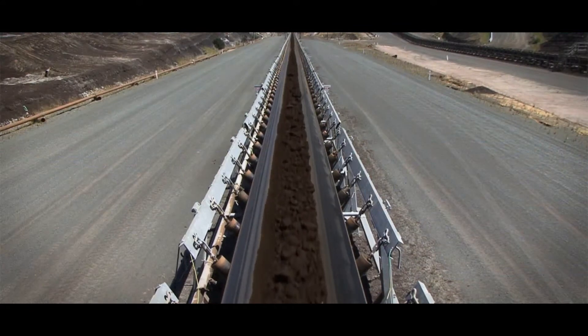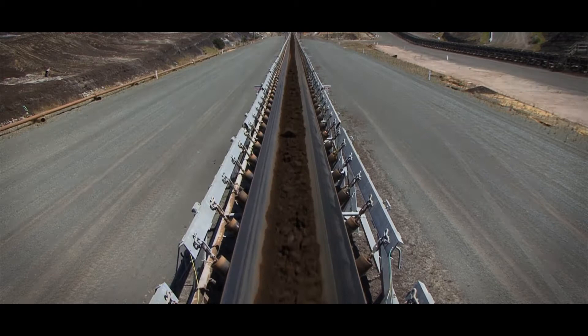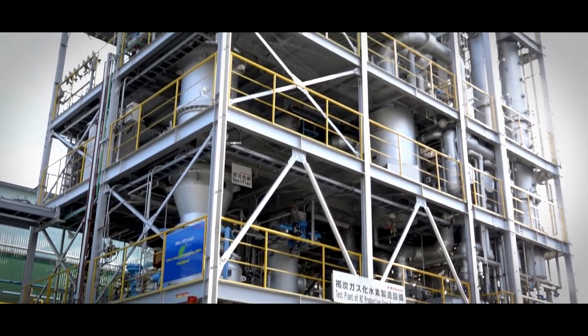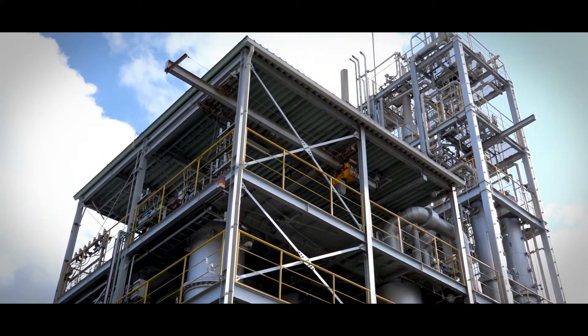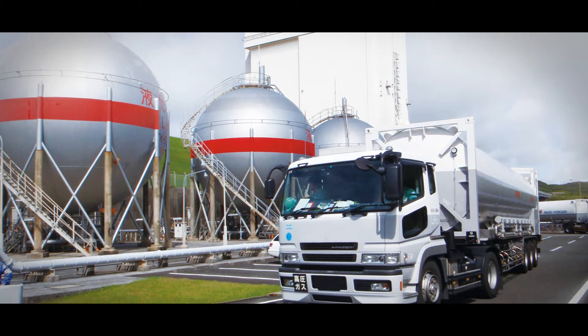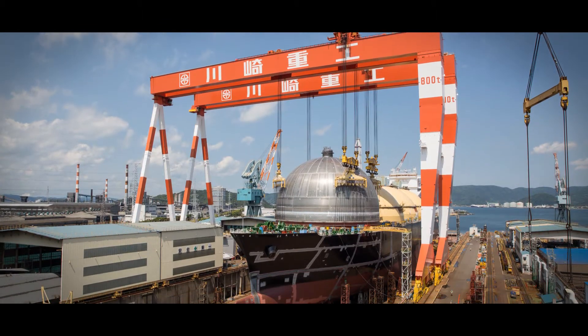Could it be used? By taking advantage of Kawasaki technology and applying Kawasaki's gas refining technology, could this underutilized resource be used to produce hydrogen in large quantities at a reasonable cost? By applying Kawasaki's cryogenic technology, could large quantities of hydrogen be transported to Japan?